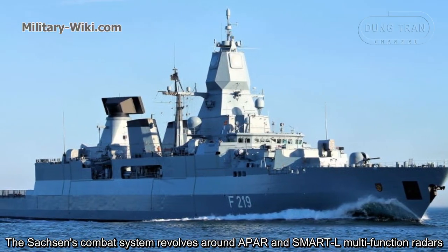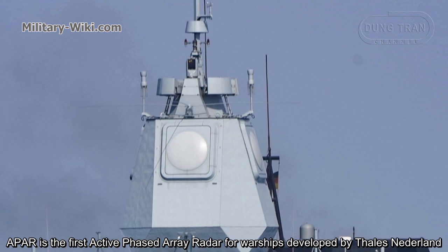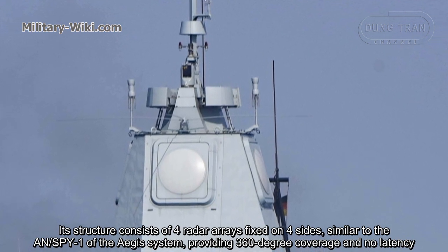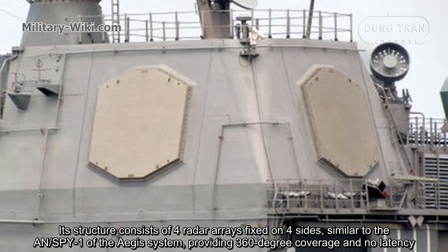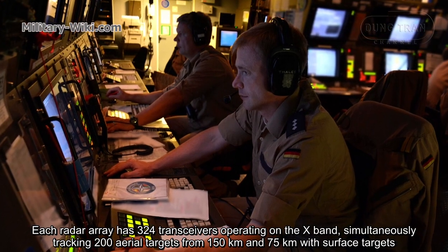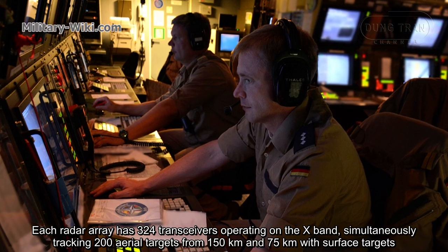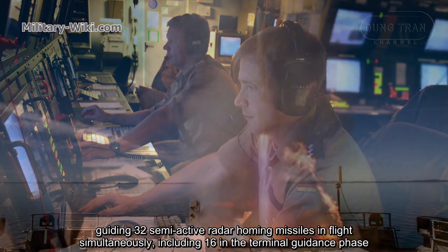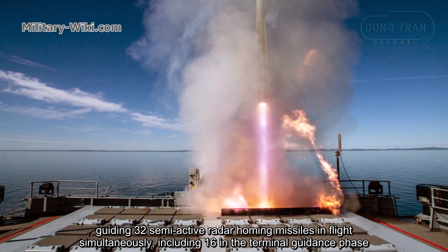The Sachsen's combat system revolves around APAR and SMART-L multi-function radars. APAR is the first active phased array radar for warships, developed by Thales Nederland. Its structure consists of four radar arrays fixed on four sides, similar to the AN/SPY-1 of the Aegis system, providing 360-degree coverage with no latency. Each radar array has 324 transceivers operating on the X-band, simultaneously tracking 200 air targets from 150 km and 75 km for surface targets, guiding 32 semi-active radar homing missiles in flight simultaneously, including 16 in the terminal guidance phase.